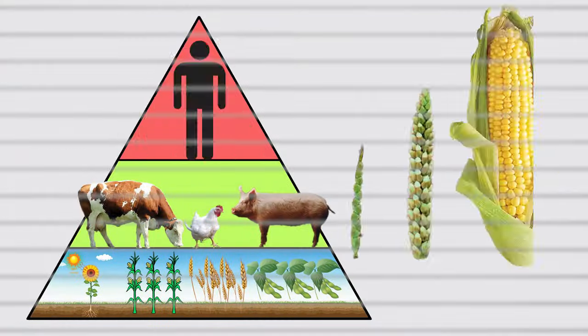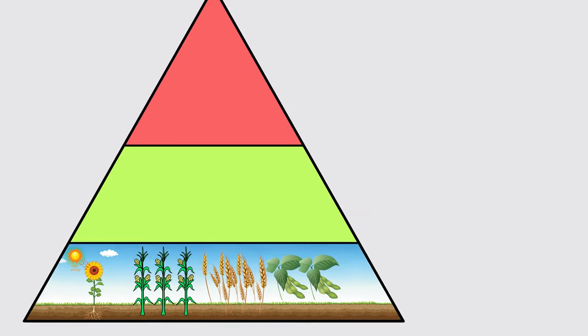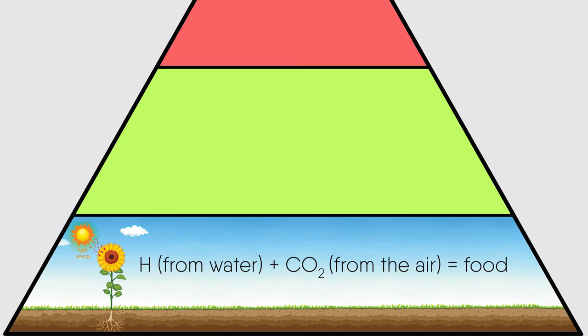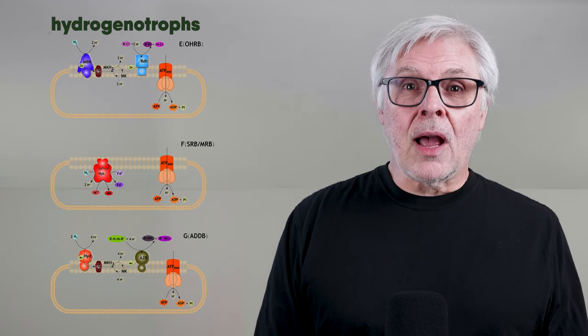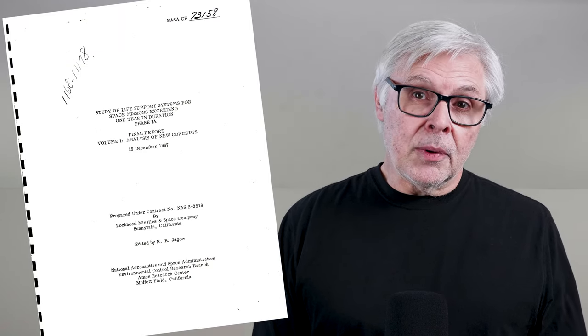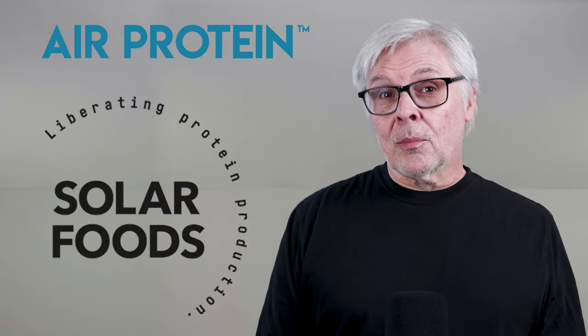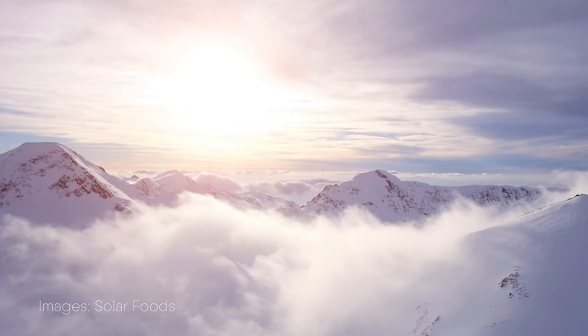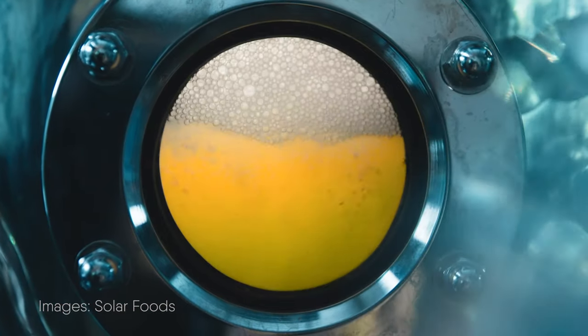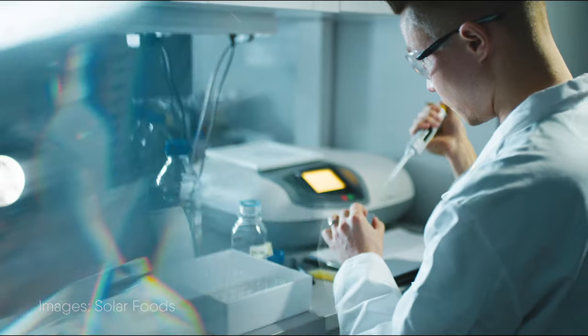Remember the plants at the bottom of the food pyramid? Well, it turns out they aren't the only things in nature that can turn CO2 and hydrogen into carbs and proteins. Microorganisms can do it too — in particular, these little guys called hydrogenotrophs. This is what NASA was studying back in the 1960s, and that companies such as Solar Foods and Air Protein are now working to make real. They essentially take hydrogen and CO2 right out of the air and ferment them into proteins with all the essential amino acids, vitamins, and minerals you'd find in, say, beef. Cool trick!